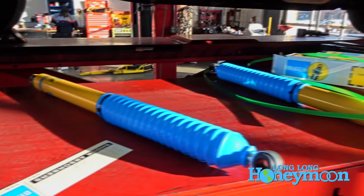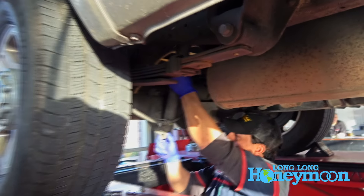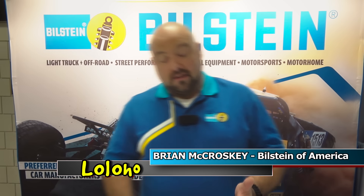Santa Claus was good to me. At the RVIA show in Kentucky we had a great chat with Brian McCroskey of Bilstein, who explained what makes Bilstein shocks unique.